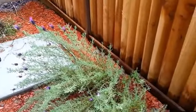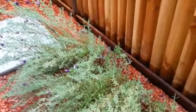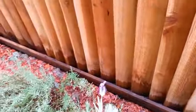This is lavender. Lavender is blooming. I need to trim it back. This can get really woody and grow really huge, so it has to be pruned.